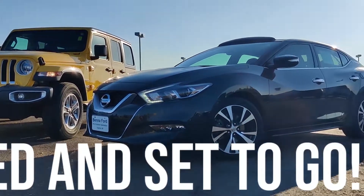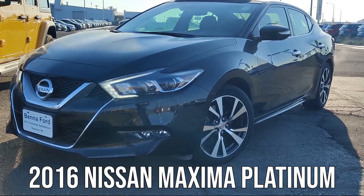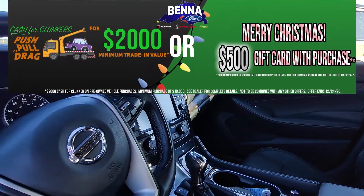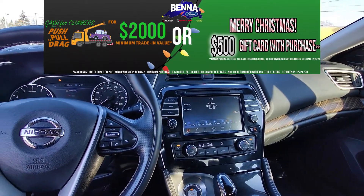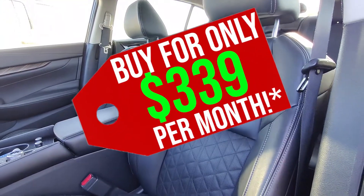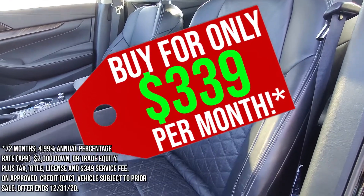we have a 2016 Nissan Maxima Platinum in super black, heated and cooled premium leather seats with a remote start, navigation, sunroof with Nissan Connect, low miles, and yours for only $3.39 a month.